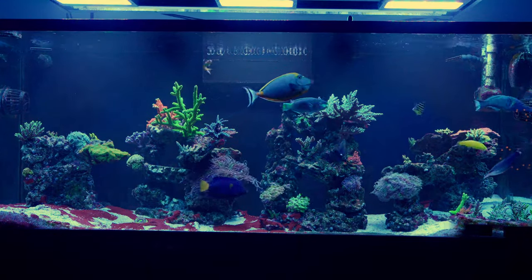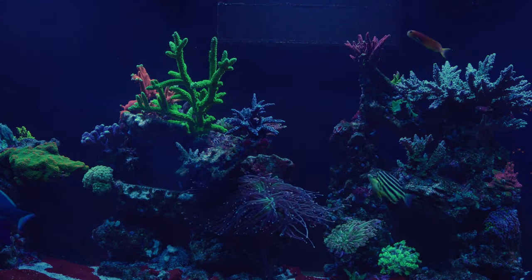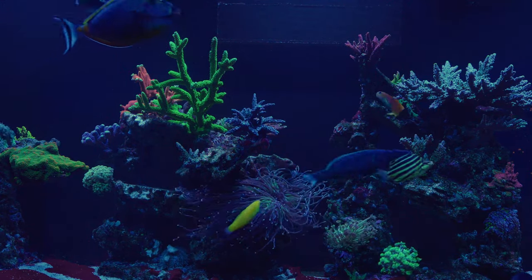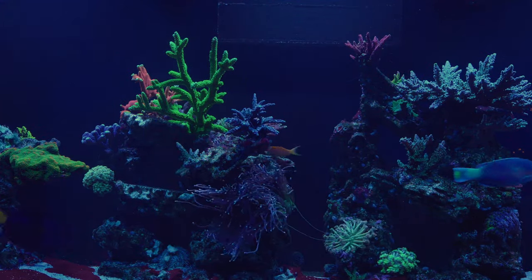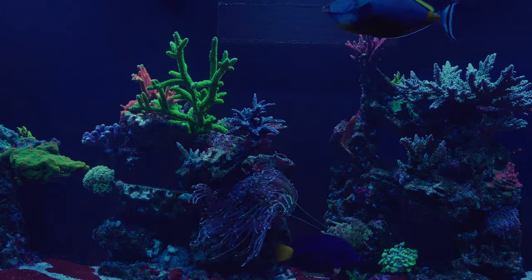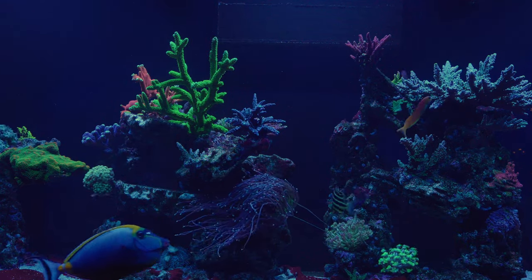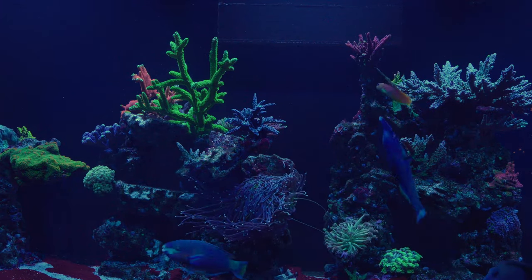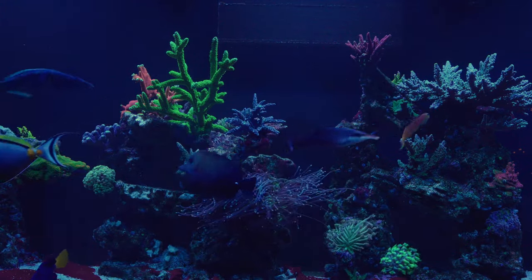I just wanted to touch up on the testing I spoke about last week. Since I didn't do any testing for about a month, I knew I really needed to do that because I've been kind of neglecting the tank. So I ended up cleaning the tank — the back wall, blew off the rocks, side glass, front glass, the normal cleaning stuff. I did not touch the sand or any cyano, just left that there to let it run its course. After waiting like two or three hours, I ended up doing my testing.